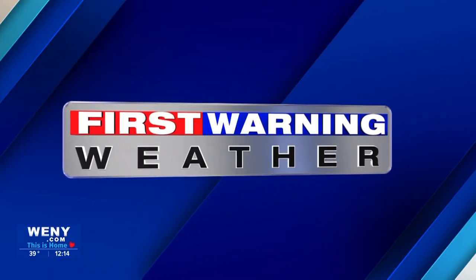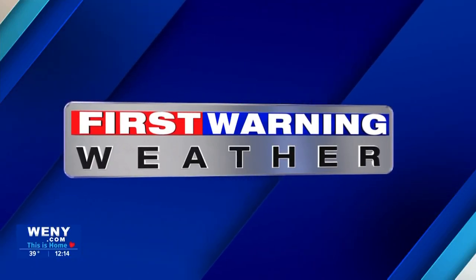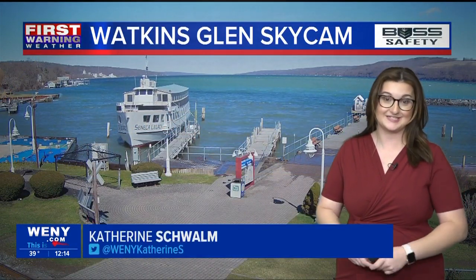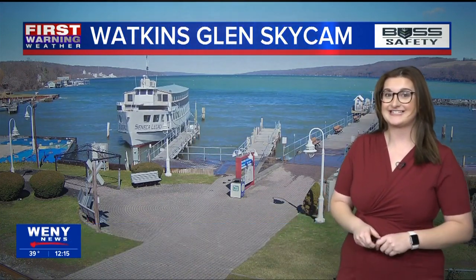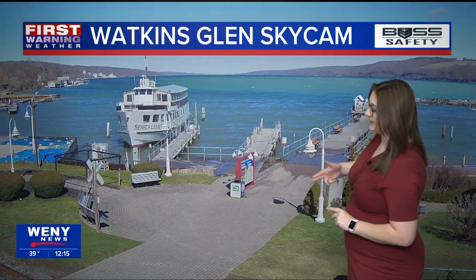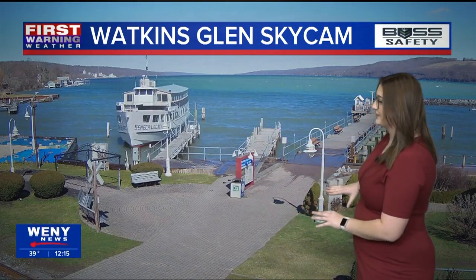This is First Morning Weather. Welcome back on your Monday afternoon. The windy conditions are really packing a punch this afternoon, despite being a beautiful day across much of the region — blue skies and sunny conditions. As you can see from our Watkins Glen Sky cam, the winds are even picking up the waves, crashing them on the docks out there.